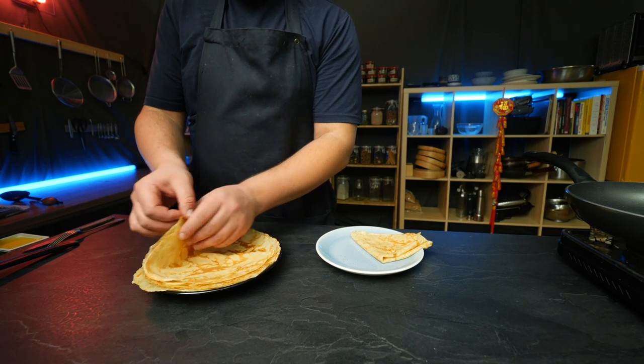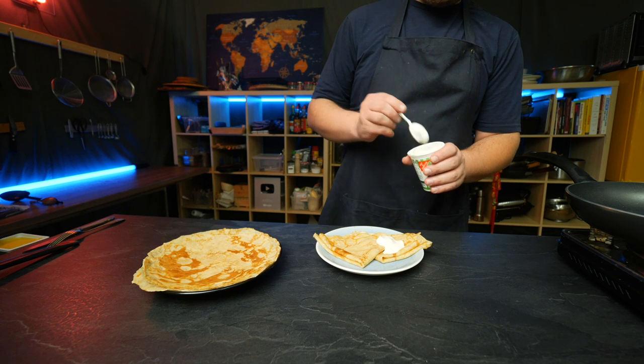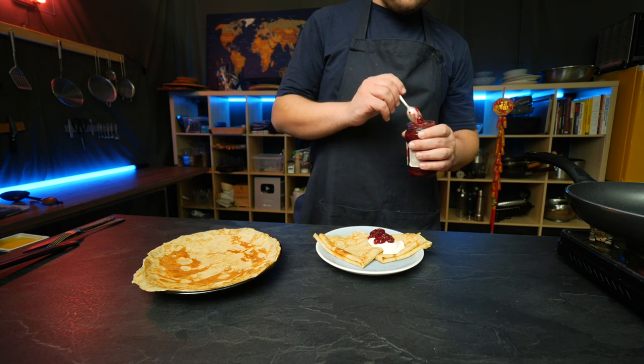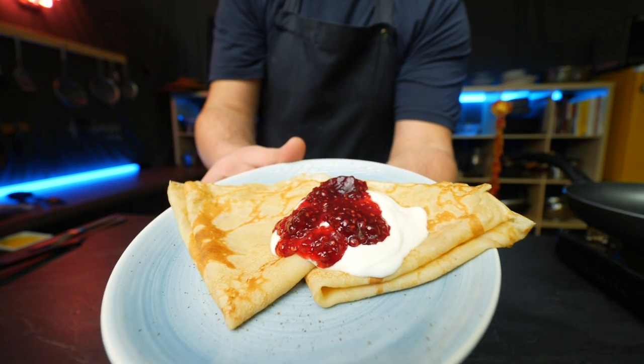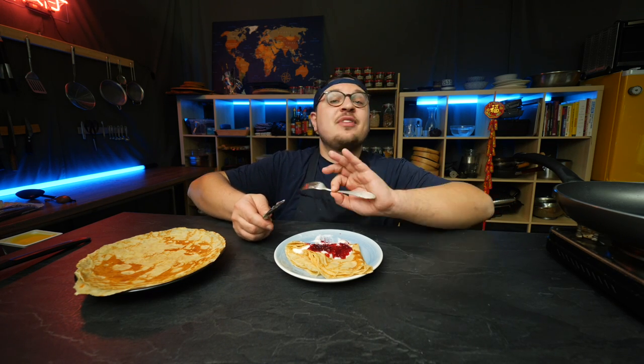There are many ways to serve blini. Sometimes they're stuffed with sweet or savory fillings, but we're gonna keep it classic — fold them in half twice, then top with sour cream and a little bit of jam. To me, no doubt about it, when you say pancake, I think of something like this. Tender, buttery rich, very mild in flavor itself, but the amazing fruity sweetness of the jam with a little bit of tang from sour cream — fantastic.